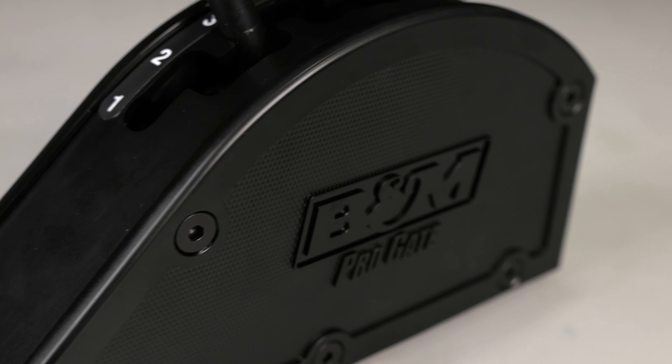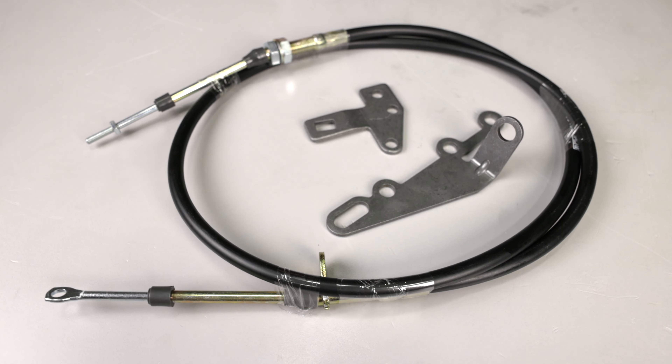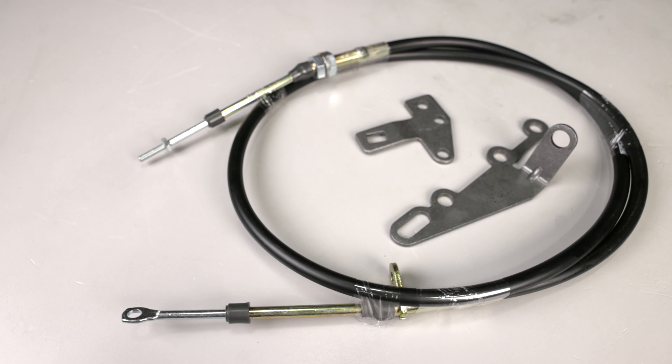Other features include nylon side covers with a neutral texture with the B&M Pro Gate logo. The rear exit cable features a 5-foot super-duty shifter cable along with a cable bracket, shift lever, and all the necessary hardware for a straightforward installation.